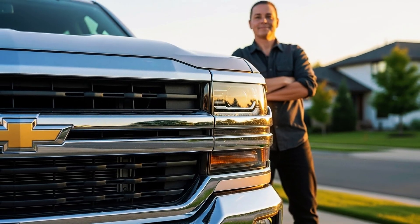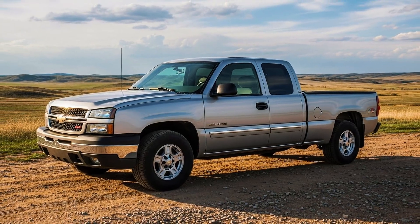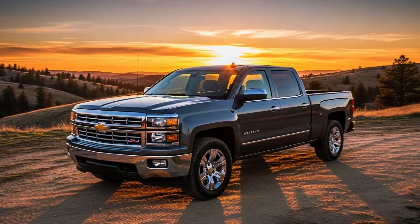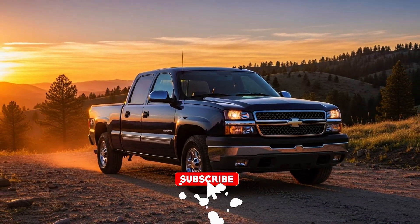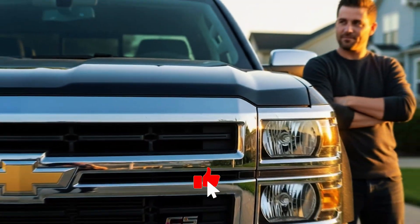You drive your Silverado every day, but I bet you don't know these 5 secrets GM never told you. And when you discover secret number 3, you'll look at your truck completely differently. I spent weeks talking with retired GM engineers and veteran mechanics. What they revealed is going to change how you see your Silverado.